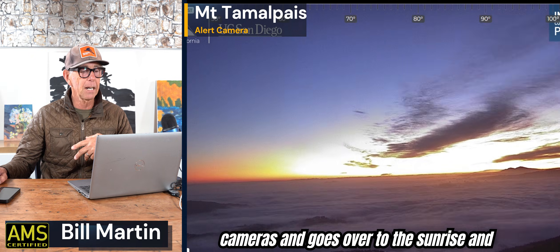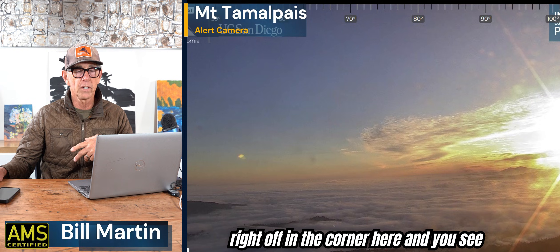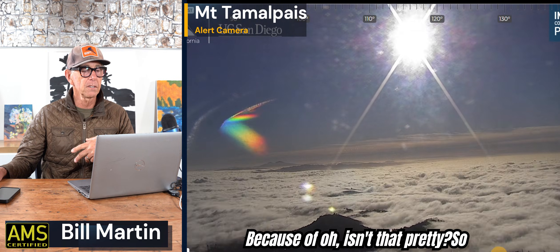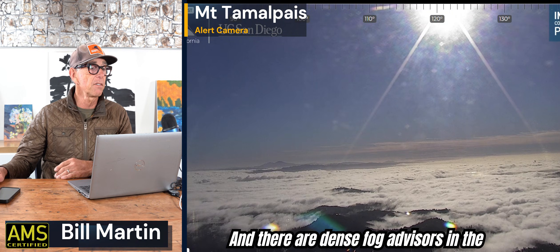Check this out — it switches cameras and goes over to the sunrise. You'll see Mount Diablo right off in the corner. We had some scattered sprinkles last night. Isn't that pretty? So that's the valley fog — that's a camera flare. So a lot of valley fog, and there are dense fog advisories in the area.